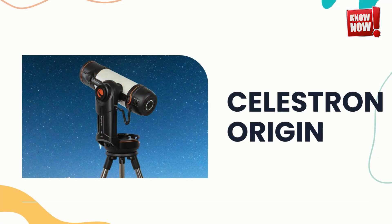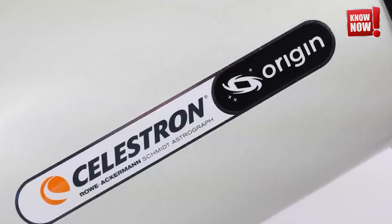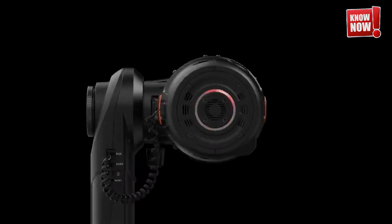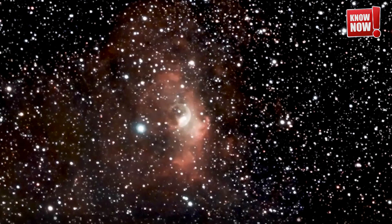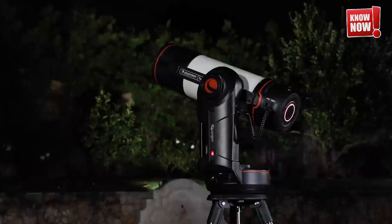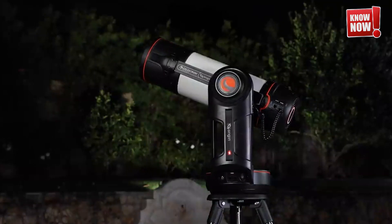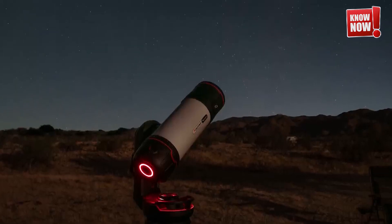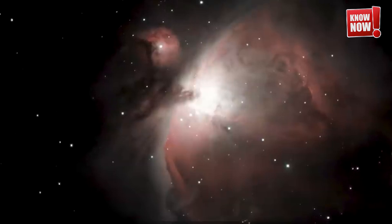Celestron Origin. Dive into the wonders of the cosmos with our innovative screen-based telescope. This cutting-edge device not only allows you to explore the night sky, but also projects detailed images directly to your smart device, making the vast universe more accessible than ever before. With this technology at your fingertips, astronomy becomes an easy and engaging hobby, inviting you to reach for the stars from the comfort of your own home. Discover the beauty and mystery of outer space like never before.